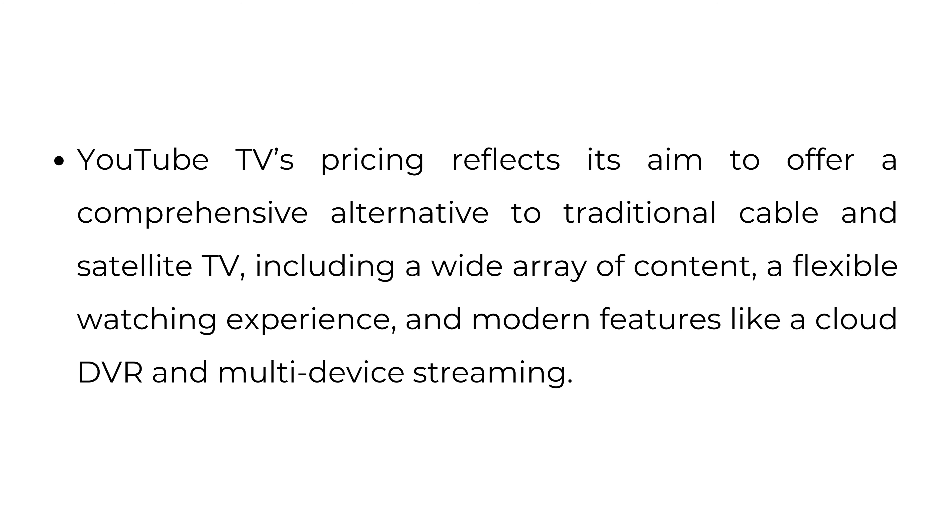YouTube TV's pricing reflects its aim to offer a comprehensive alternative to traditional cable and satellite TV, including a wide array of content, a flexible watching experience, and modern features like a cloud DVR and multi-device streaming.